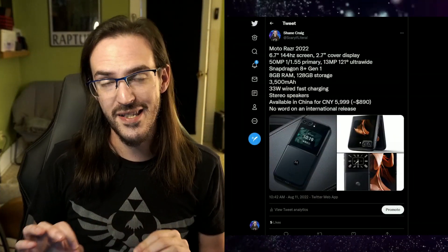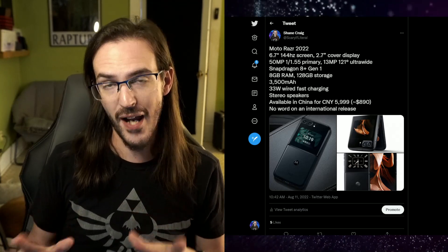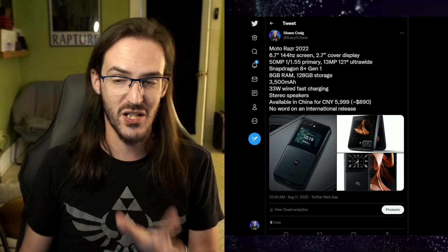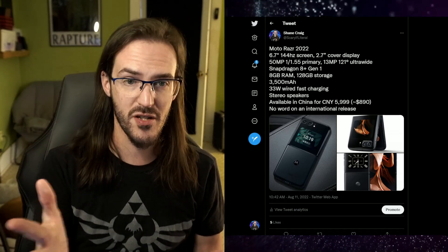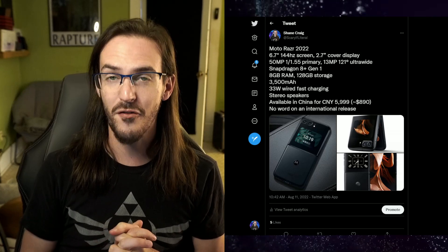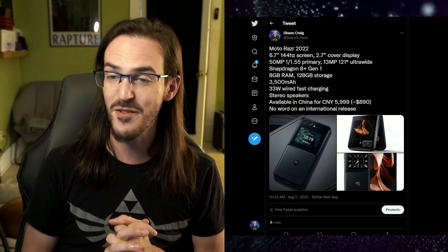Now let's talk about more folding phones. Motorola has officially unveiled the Moto Razr 2022 — we finally get some really good strong looks at this device. Going over the specs: 6.7-inch display with a 144Hz refresh rate, which is very aggressive and very high.